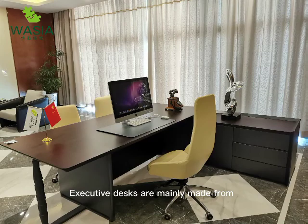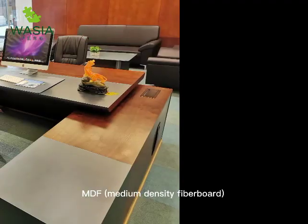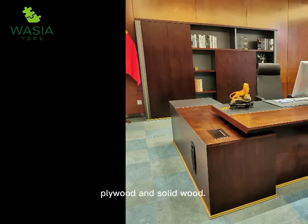Executive desks are mainly made from MDF (medium density fiberboard), plywood, and solid wood.